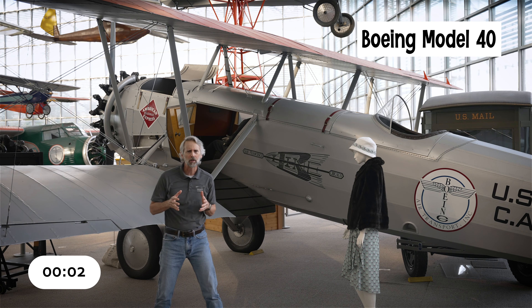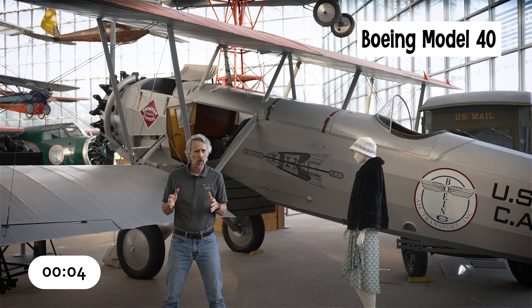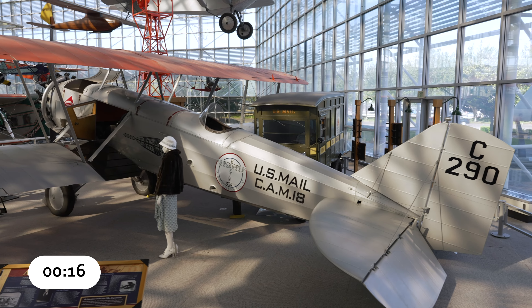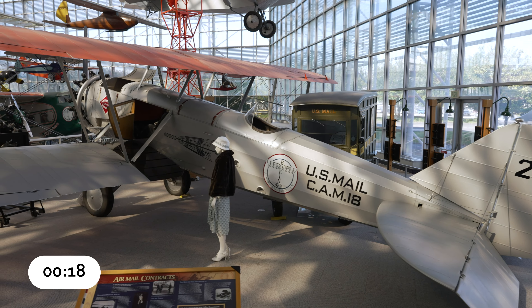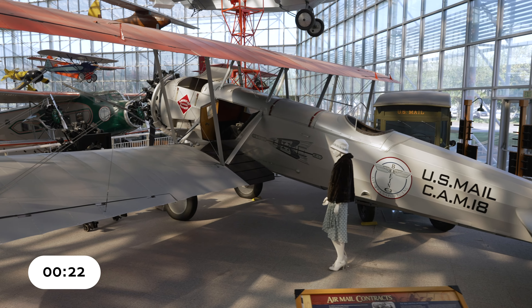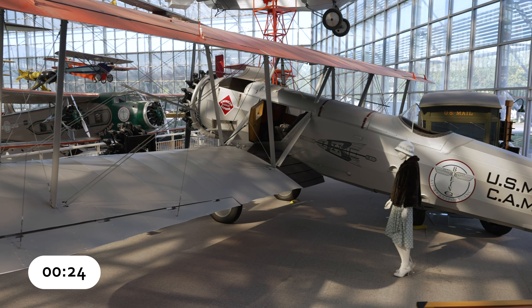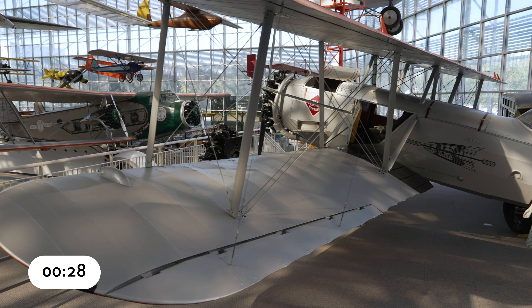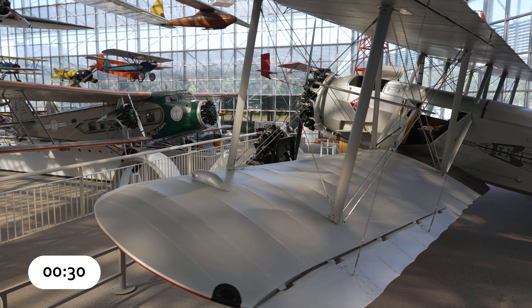Boeing's Model 40 was built for a 1925 U.S. Post Office competition to replace the ex-military de Havilland DH4 that had been carrying air mail since the end of World War I in 1918. The Model 40A, which first flew on May 20, 1927, used an air-cooled Pratt & Whitney WASP engine, which was about 200 pounds lighter than the water-cooled engines powering Boeing's competitors.